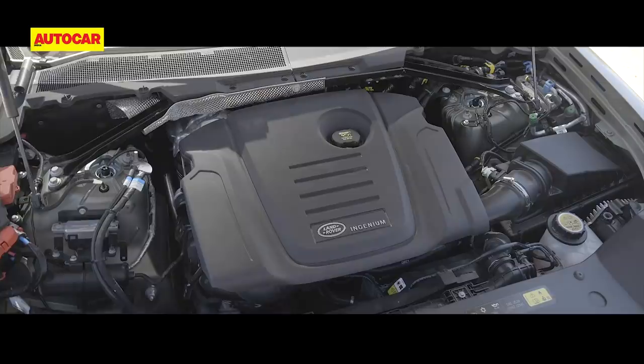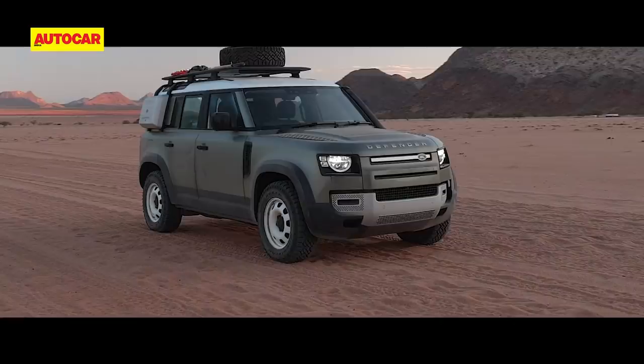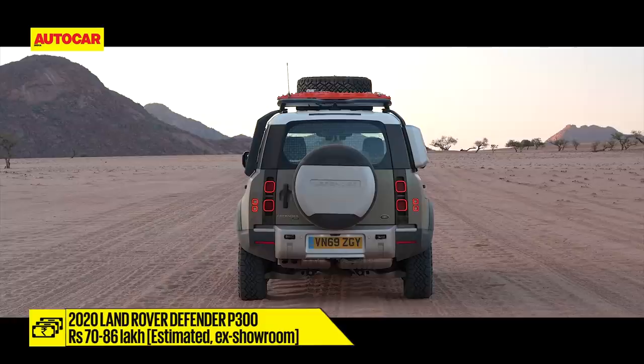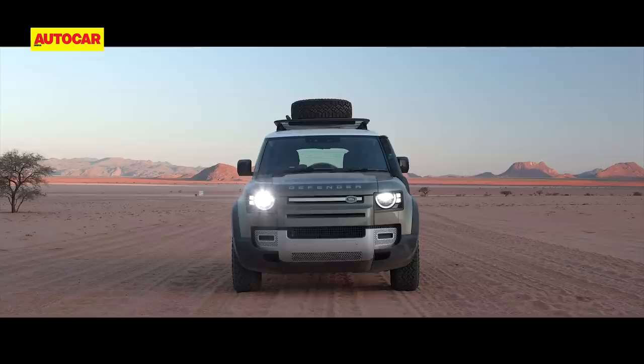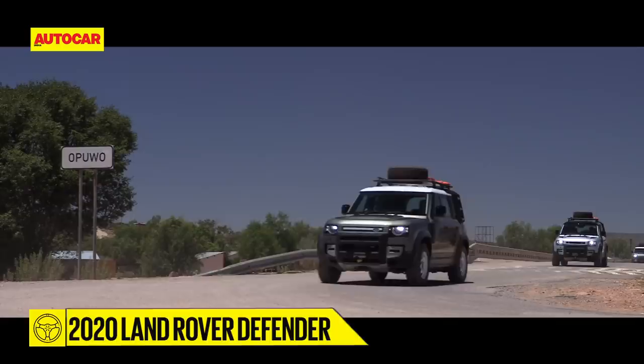There are four engine options: two 2-liter diesels with 200 and 240 horsepower, and two petrols — a 300 horsepower 2-liter turbo petrol and a 400 horsepower 3-liter mild hybrid turbo petrol. India will only get the 2-liter P300 petrol variant, priced from 70 to 86 lakh rupees when launched in the second half of the year. A diesel will follow in a couple of months. All engines are equipped with the familiar 8-speed ZF automatic transmission — there's no manual option.